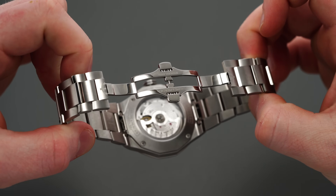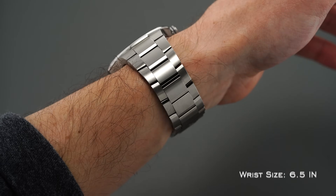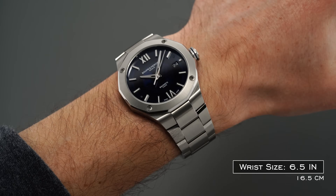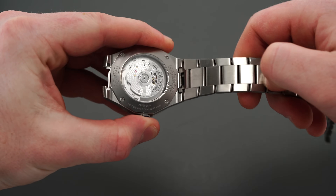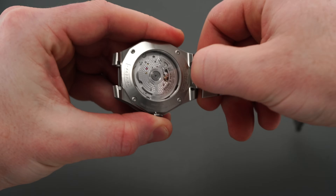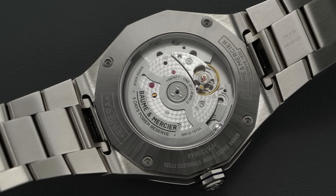Constructed with polished and milled components, the clasp operates well, though unfortunately lacks half-links or other methods of micro-adjustment, which means finding the perfect fit might be difficult for some. Overall, there is a clear emphasis on finishing across the bracelet and case, with the Riviera standing out compared to some other offerings from the brand and being well positioned at around $3,500. B&M did exceptionally well with the strap interchange system — a tab on the back allows you to press down and pull the strap away, and sliding it back locks it in position with very little effort. This is probably one of the best quick-release systems in the industry.